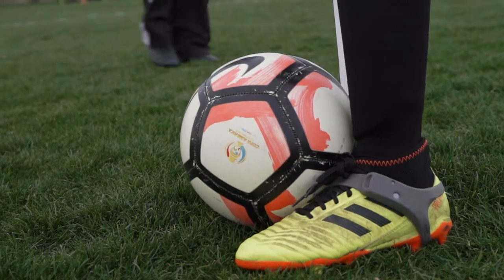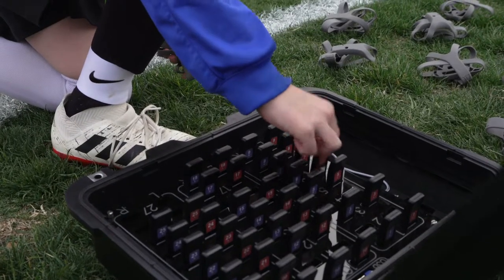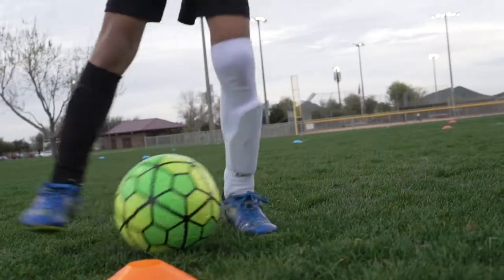Player Maker technology — a wearable that fits around the shoe that tracks and records technical data and physical data.